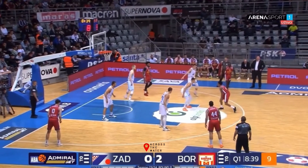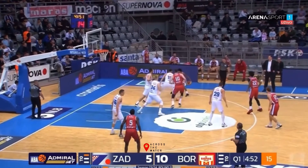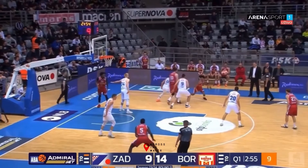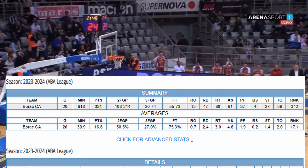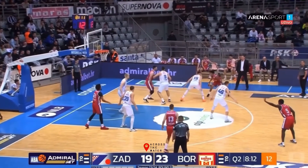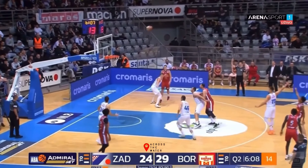I pulled up his pro stats where he's currently playing — a league in Serbia, for a team called Barak. If you notice, he doesn't shoot a lot of threes compared to his two-point field goals, and his two-point percentage is a lot higher. Literally, he's shooting 50.5% inside the arc. I couldn't find a shot chart for his mid-range, so I watched his film — he mostly does mid-range and at times lays it up. Other than that, he shoots 27% from three.